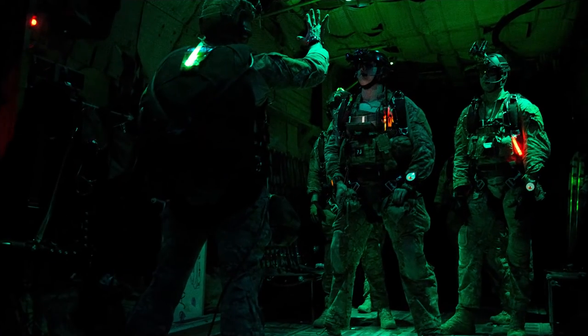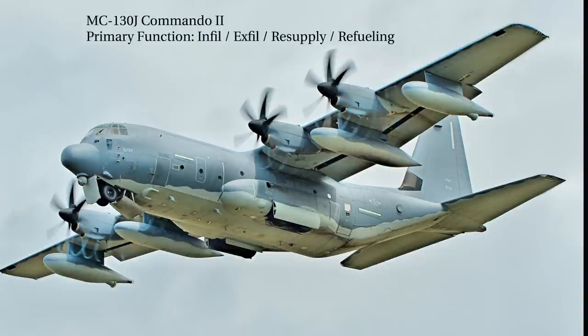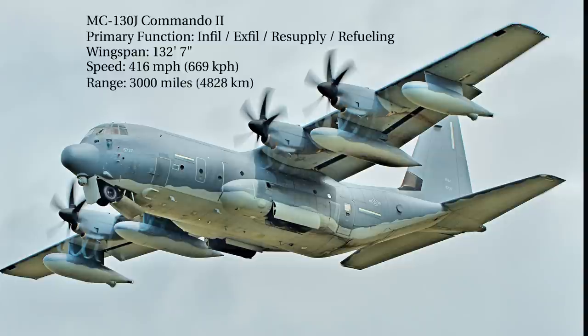Let's move on to the MC-130J. Their primary function is infiltration, exfiltration, and resupply of special operations forces, and in-flight refueling of special operations vertical lift aircraft. It has a wingspan of 132 feet, 7 inches, a top speed of 416 miles per hour, a range of 3,000 miles, and a crew of 5.